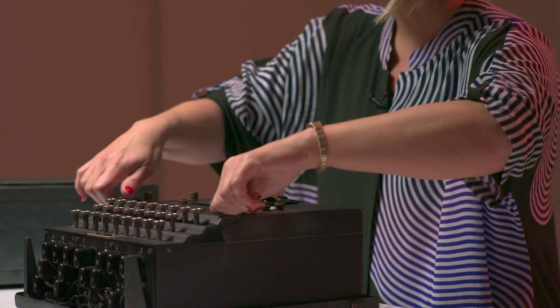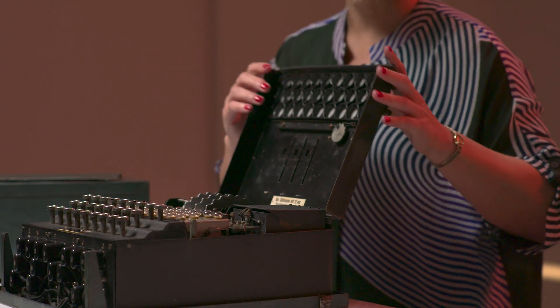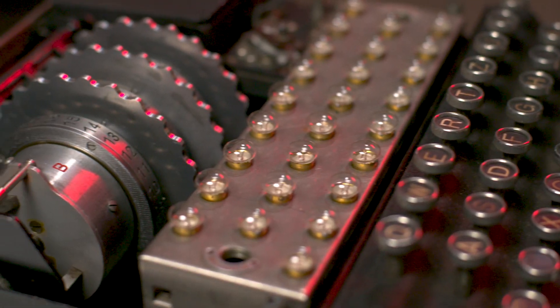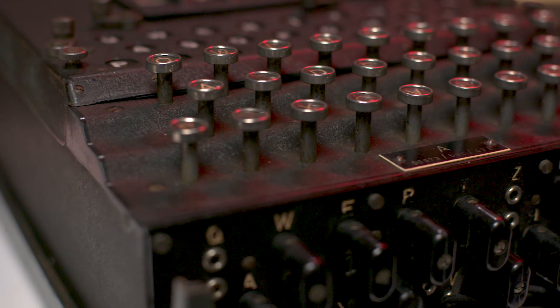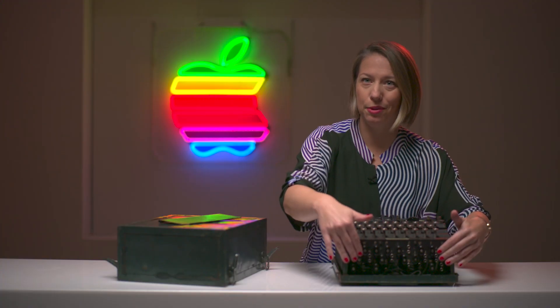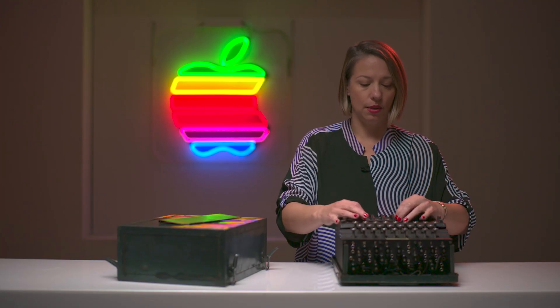If we open it up, you can see that the main and most important component of the machine are these rotors. The way that the messages were encrypted and decrypted is: every morning you would set up — what's the position of these cables? What rotors are you going to put in there? What order are they going to be in? And what letters are they going to be set to?